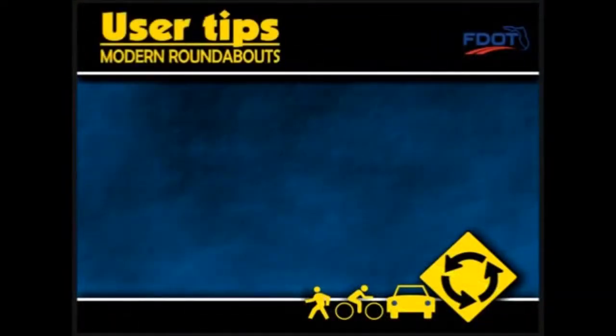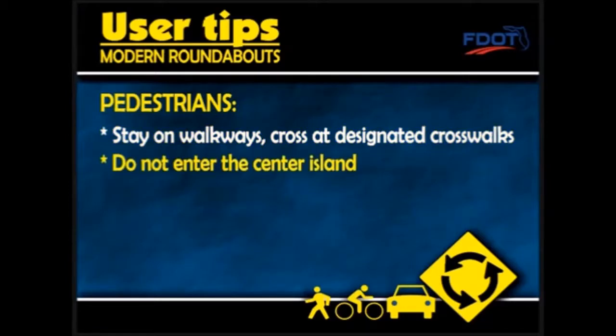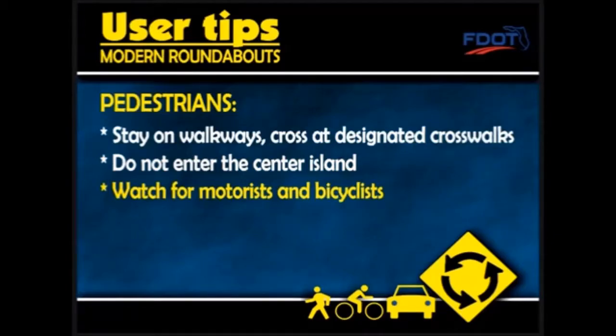Here are some user tips for pedestrians when accessing a roundabout. Stay on the walkways and cross at designated crosswalks. Do not enter the center island. And watch for motorists and bicyclists.